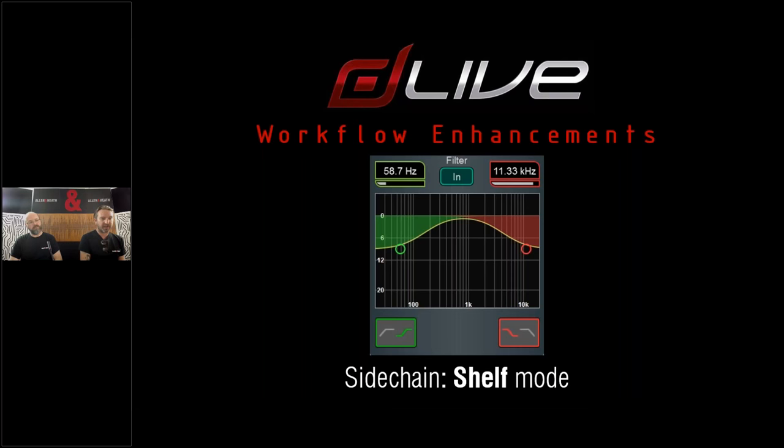For sidechains, which previously had standard high-pass and low-pass filter options, we've now introduced a shelf option. The shelf filter applies standard shelf filtering rather than more dramatic low-pass or high-pass filtering. This is useful when triggering a compressor or gate where you don't need the sidechain to be tightly focused around fundamental notes — the shelf filter is just another option to help the compressor or gate work that little bit better for you.